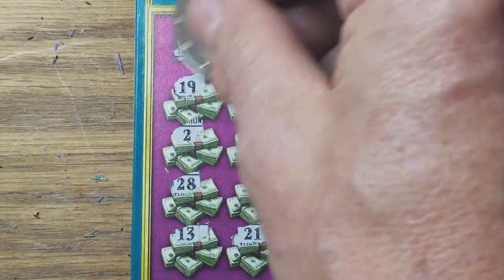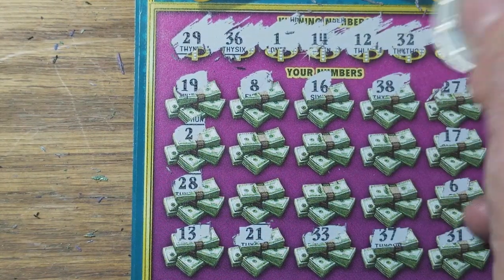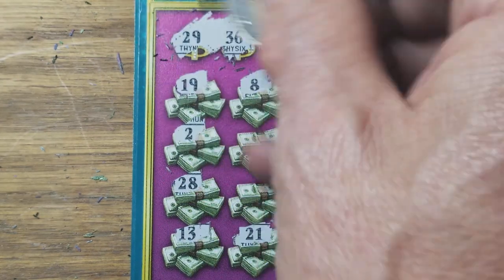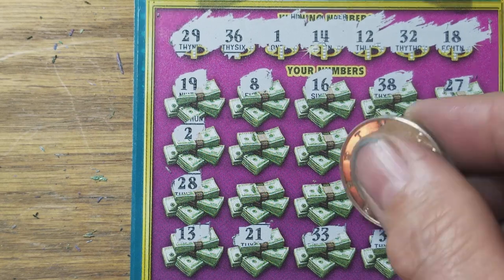I don't think I'm going to find any more of these purple $20 tickets. This one had no bonus area — it's just a matching number game and a symbol game. We've got 1, 12, 14, 18, 29, 32, 36. I don't see any of that going there.